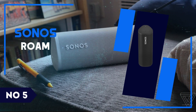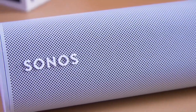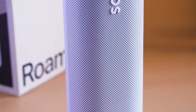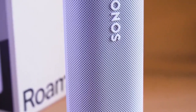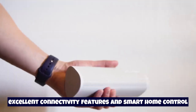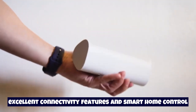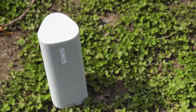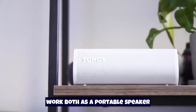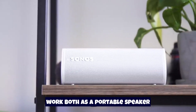Number five: Sonos Roam. The Sonos Roam is our favorite pick if you're looking for a hybrid indoor and portable wireless speaker, ideal for travel and summer activities. It boasts powerful sound for a small box, a rugged design, excellent connectivity features, and smart home control. The Sonos Roam comes with Bluetooth and Wi-Fi connectivity, meaning it can work as a portable speaker on the go and as part of your wider multi-room Sonos system when at home.